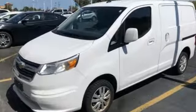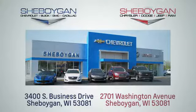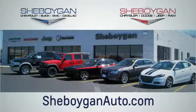Experience it for yourself today. Choose Sheboygan Auto. We are conveniently located at 3400 South Business Drive or at 2701 Washington Avenue in Sheboygan, Wisconsin. Visit sheboyganautos.com.